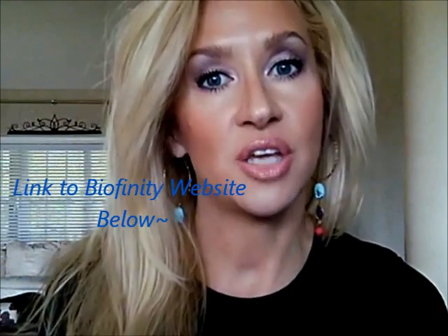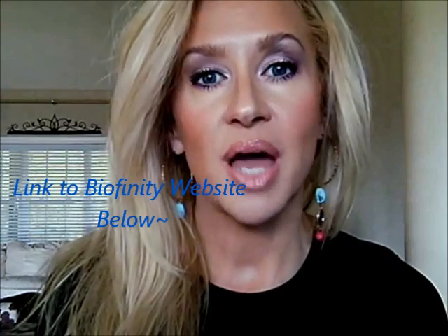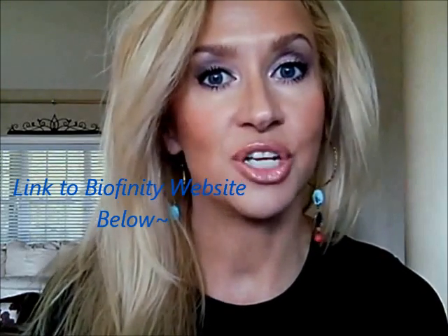I believe they're two-week contacts, I'm not sure. I thought about really researching all this stuff, but what I want you to do is, if you're interested, do some research on your own and go to your eye doctor. Everybody's eyes are different — we're shaped different, we have different needs. I don't want you to just take it from me. I'm just going to put this information out there. These were the ones I was using, and I'm pretty sure they're two-week lenses.